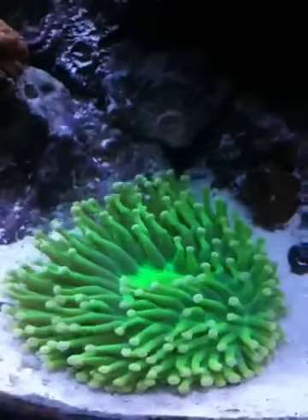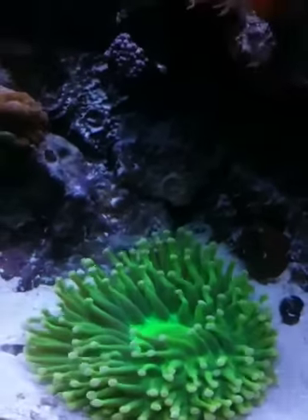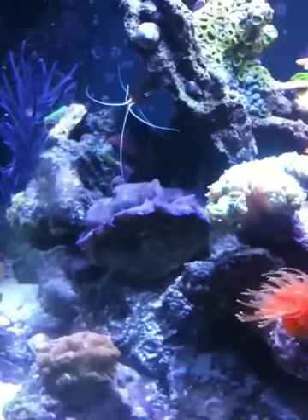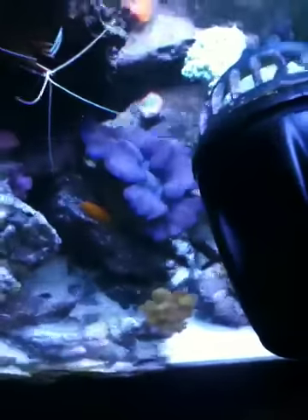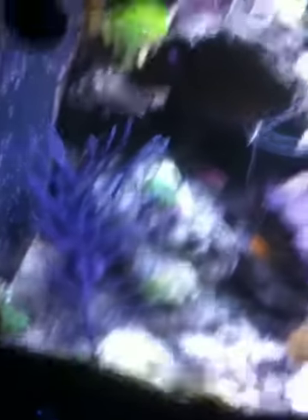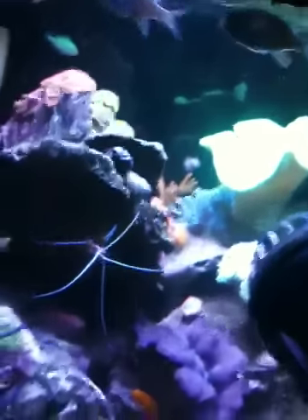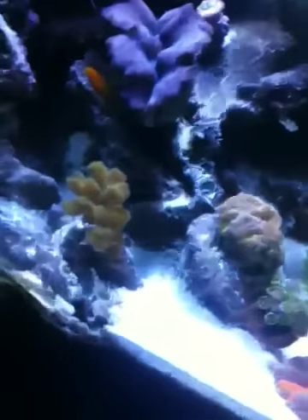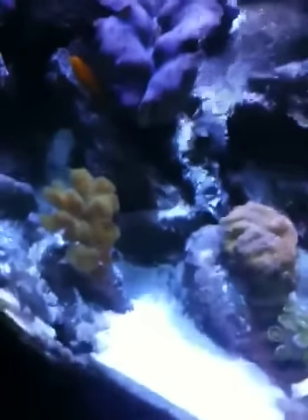There's my clam, which I always love. And my clam did survive that power outage, which I was very concerned about.